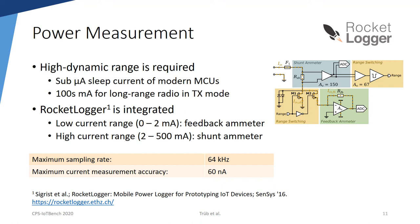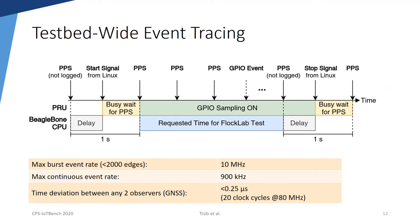Tracing with full resolution on all observers can quickly generate a huge amount of data. Therefore, FlockLab 2 supports the logging of power measurements in a binary format. Timing-critical networking protocols, like Glossy, require that collected traces from all observers are aligned on a common time axis with sub-microsecond accuracy. We achieve this by using the precisely synchronized pulse-per-second signal from GNSS or PTP. For the most timing-critical service, the logic tracing, these reference PPS time pulses are locked along with the GPIO events using the programmable real-time unit. The actual time alignment is performed during post-processing. The design supports a maximum event rate of 10 MHz in case of a burst of events and 900 kHz in case of continuous tracing. The time deviation between any two observers when synchronized with GNSS has been measured to be below 0.25 microseconds.